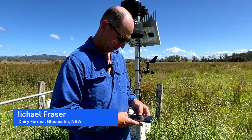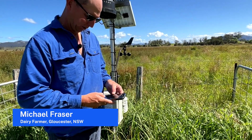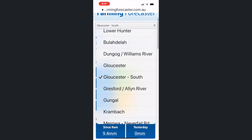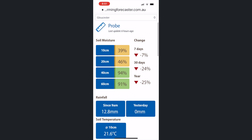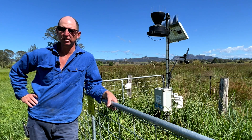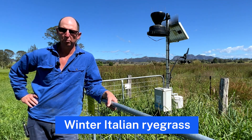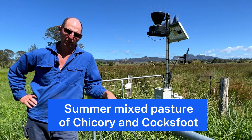I use it on my phone — the information while in the paddock. There's another probe in Gloucester which is on the ridges, so I do look at that at times to get an indication of what's happening on my ridges. They're a lot shallower than this probe, but that gives me an indication of what's happening on our flats, on our better rye grasses, cocksfoot, and chicory pastures.